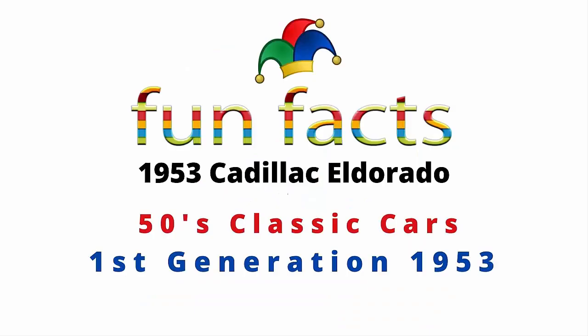Fun Facts presents the 1953 Cadillac Eldorado. It is a 50s classic car — this is the very first generation 1953 Cadillac Eldorado. I'm excited, I hope you're excited, so let's get started.